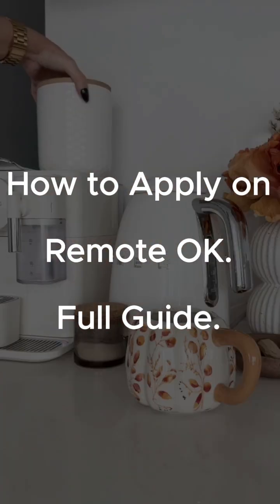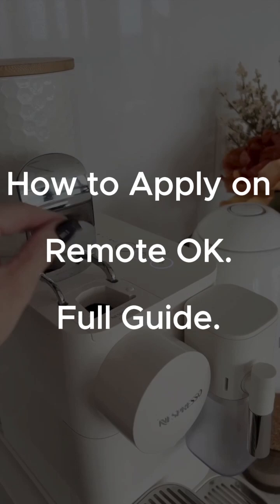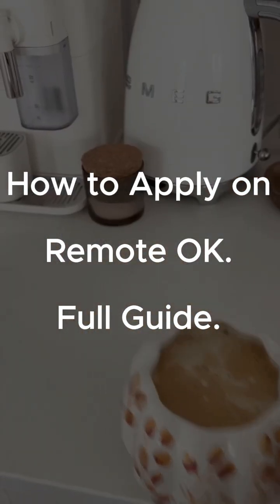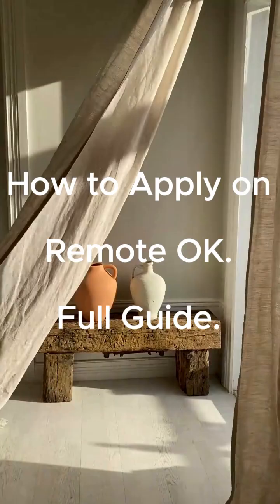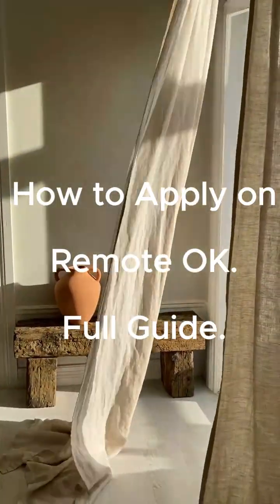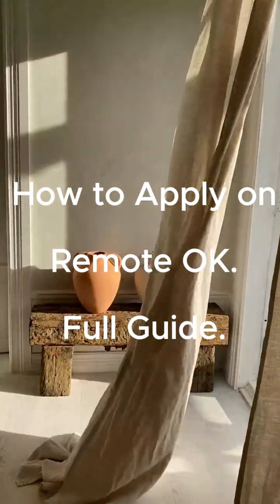Are you struggling to find real remote jobs and don't know where to start? Today I'll show you exactly how to apply on Remote OK step-by-step. No guesswork, no confusion. Stick with me till the end because I'll also share my quick tips to help your application stand out. Remote OK is one of the most popular websites for remote jobs and it's super easy to use even for beginners. Let's dive in.